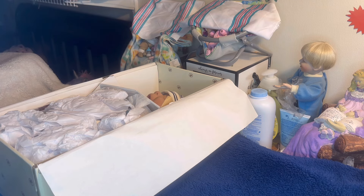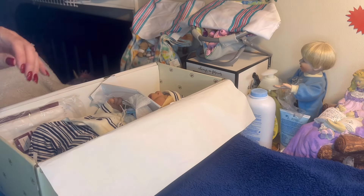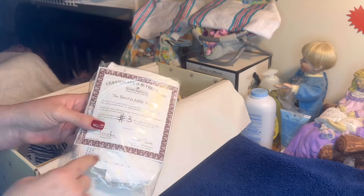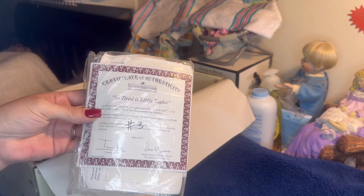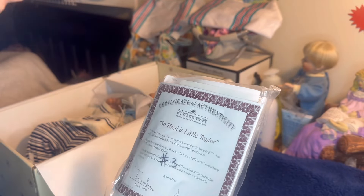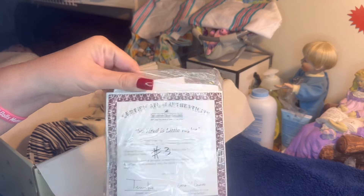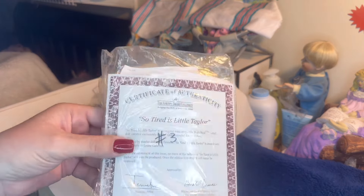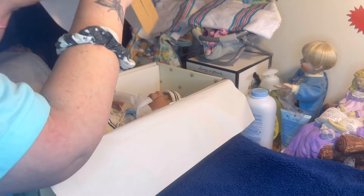Let me show you everything as I take it out. They have him in a little sailor outfit — it isn't his original outfit. They originally came with just booties and a hat, I believe. This one has the paperwork. The other one just had the little wristband around the hand. Yeah, it's 'So Tired Little Taylor Number Three.' That's the certificate of authenticity — I don't think I'll open it. I do know it's early 2000s, so it is vintage.